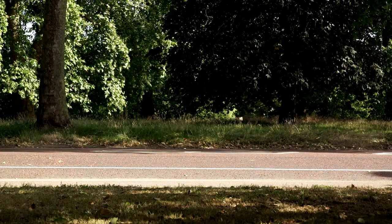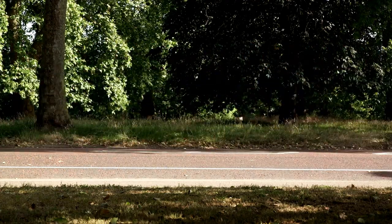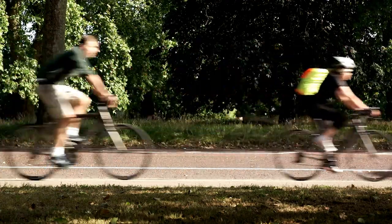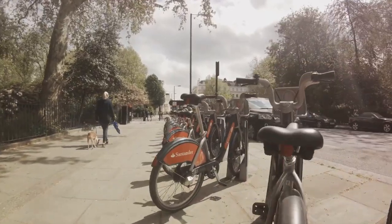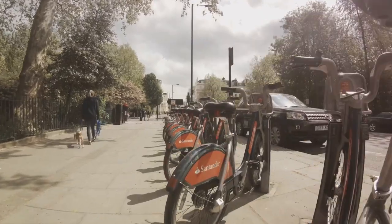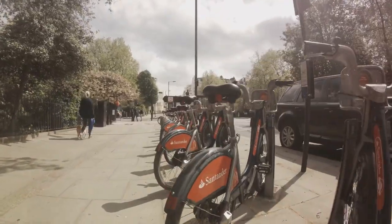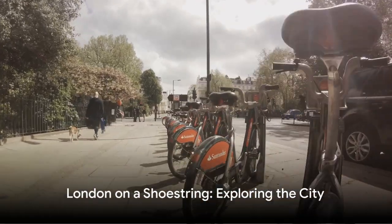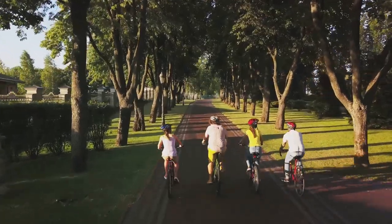But what if you fancy a more scenic route? London's got you covered. The city's hire bike scheme offers a fun, affordable way to see the sights at your own pace. With docking stations dotted all around the city, you can pick up a bike and start your adventure whenever the mood strikes. Plus, it's a great way to soak up the city's unique atmosphere and maybe even stumble upon a hidden gem or two. So with smart planning and the right tools, you can navigate London like a local without breaking the bank.